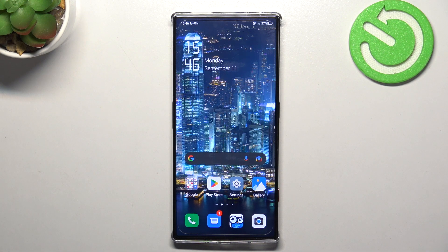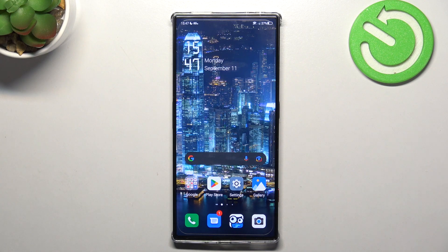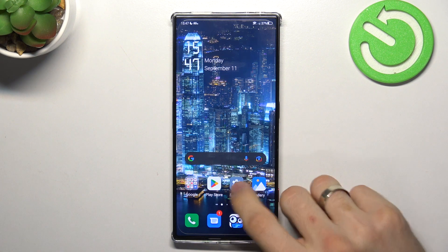Basically, I don't know why you need to watch this video because this is a very, very powerful device, and maybe only after years will it not be powerful enough to handle new applications. But now in 2023, it's really one of the most powerful smartphones you can buy.